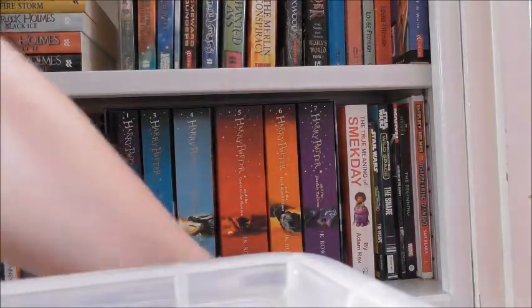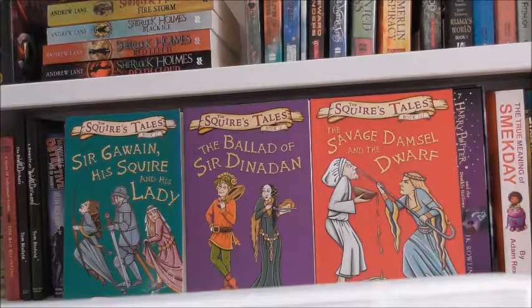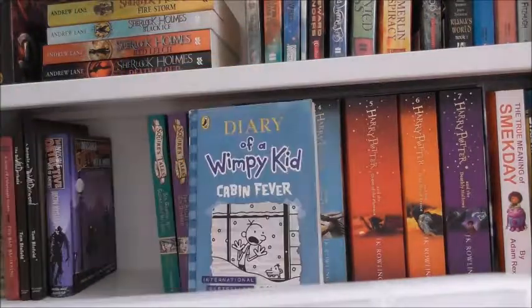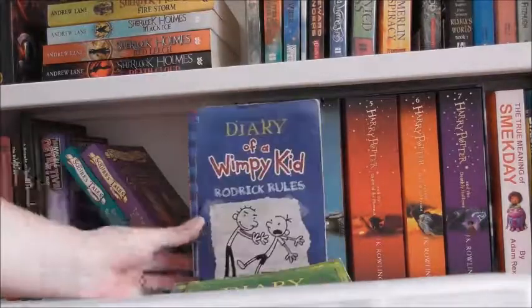Obviously we have the Harry Potter collection in the middle, written by J.K. Rowling — Chamber of Secrets is currently out at the front because that's the one he's reading. Then we have the Squire's Tales — we've got three of these books: Sir Gawain, His Squire and His Lady; The Ballad of Sir Dinadan; and The Savage Damsel and the Dwarf — all written by Gerald Morris. Next up is his Wimpy Kid series: The Long Haul, Cabin Fever, The Ugly Truth, Dog Days, The Last Straw, and Rodrick Rules.